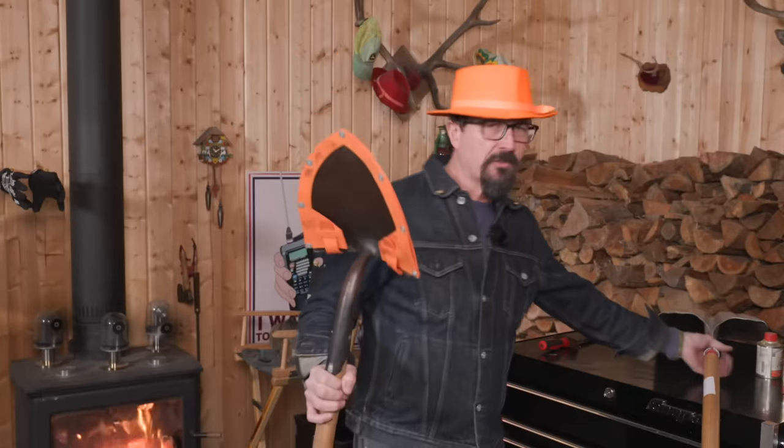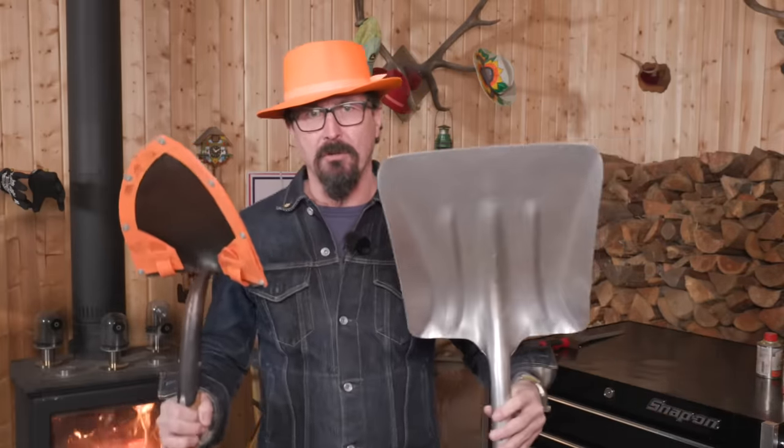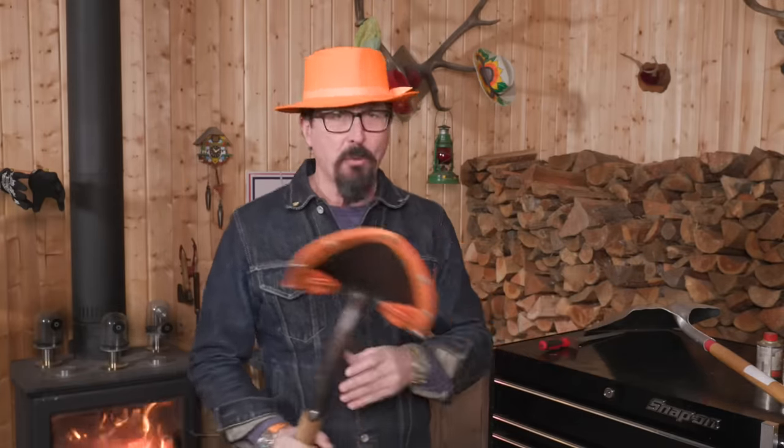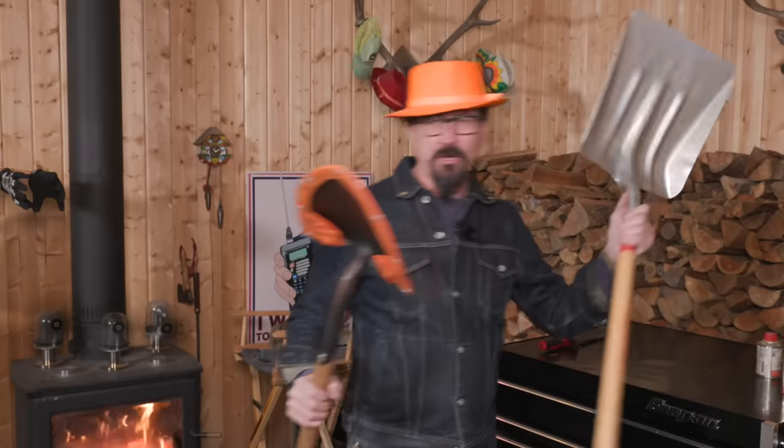So when it comes to shovels, I can speak with some authority on it. There are two pieces of equipment that every professional homeowner should have in his arsenal. You don't need a ton of stuff, but you do need two: one is a spade, and the second is a flat point shovel. You may have seen these at the hardware store, and not all of these are created equal.